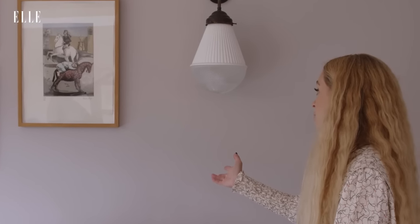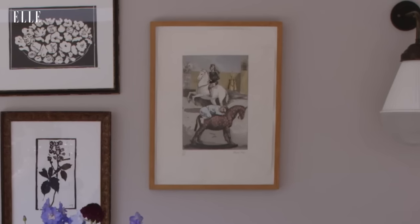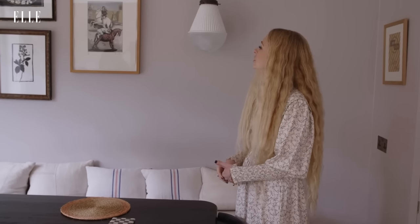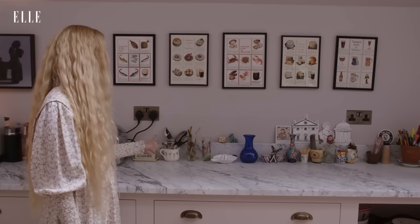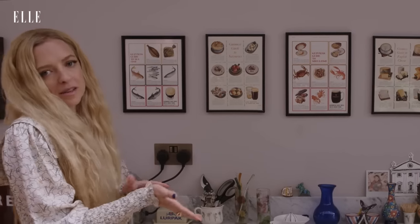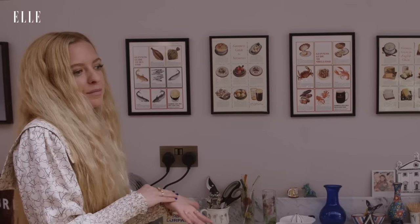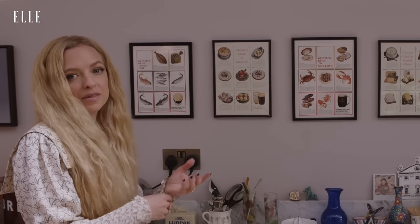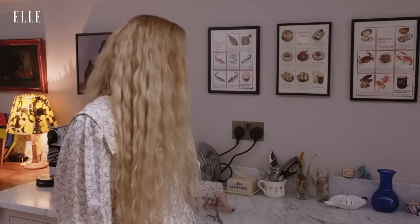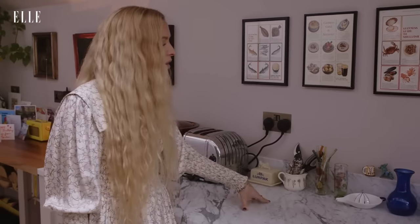Next to it is a Paul O'Rego print that is definitely one of my most special pieces. It's based on Paul O'Rego's nursery rhyme series and this one is Ride a Cock Horse to Banbury Cross. This is a collection of vintage Guinness adverts — my brand is called Shrimps and my husband's surname is Guinness, and for our wedding we created a pub called the Arthur's Arms with a sign saying Shrimps loves Guinness. Down here are just little trinkets I've collected from our holidays and memories.